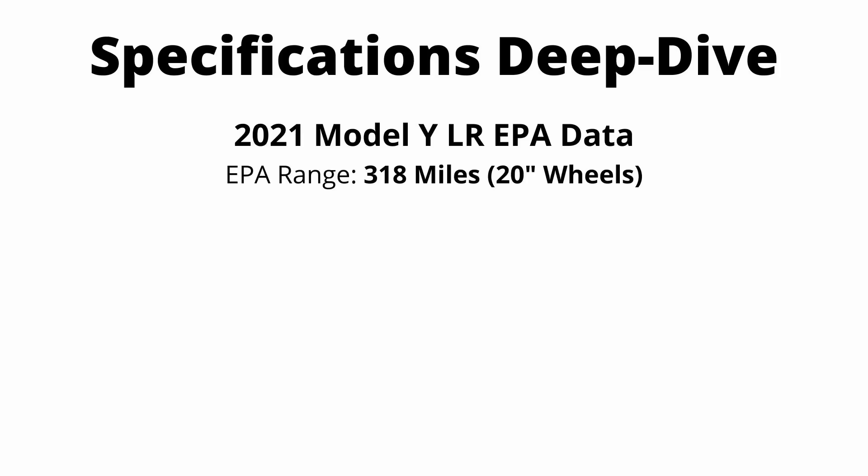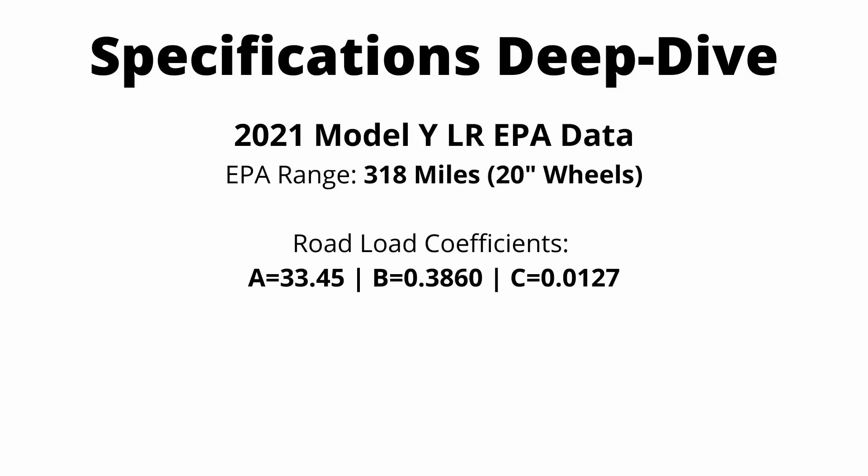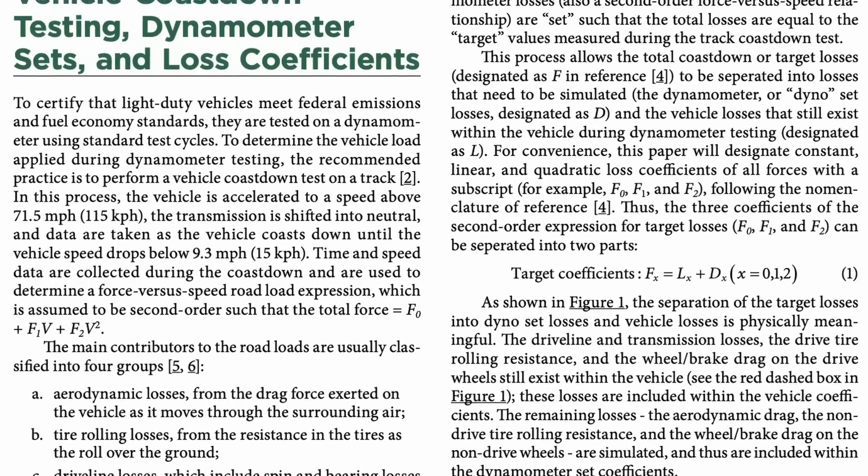If you look at EPA data for the Model Y with the 20 inch wheels, they provide road load coefficients. Road load coefficients tell you the forces that act on a car while it drives. You can calculate the forces acting on a car using the simple equation: forces at a certain speed V equal A plus BV plus CV squared. To determine these road load coefficients, the EPA does a coast down test — they put the car in neutral and see how long it takes to hit zero from a starting speed, which tells them the exact forces acting on the car to slow it down.